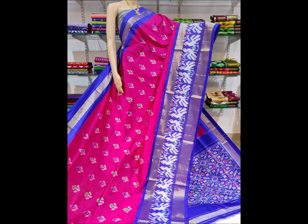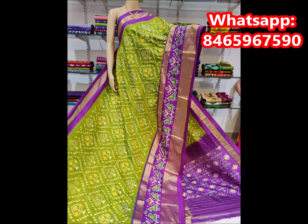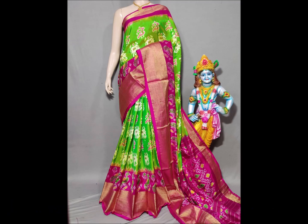We also have lightweight and bright options. We have designs including peacocks, parrots, and elephants, as well as contrast color combinations and a lot of border varieties.